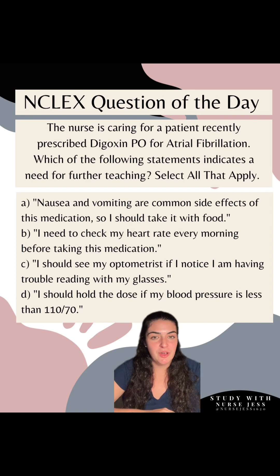Option A: 'Nausea and vomiting are common side effects of this medication so I should take it with food.' This is a statement that needs further teaching. Nausea and vomiting are GI effects that might indicate digoxin toxicity. If this patient experiences that, they need to notify their healthcare provider. So option A is correct.